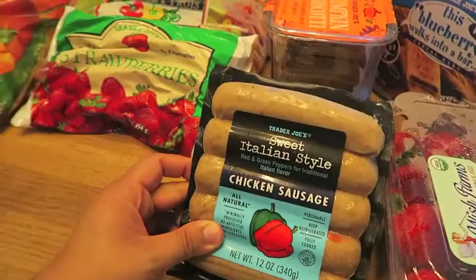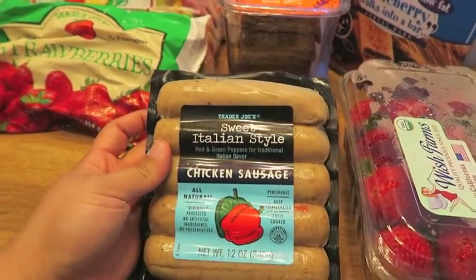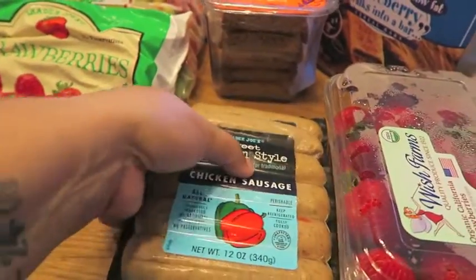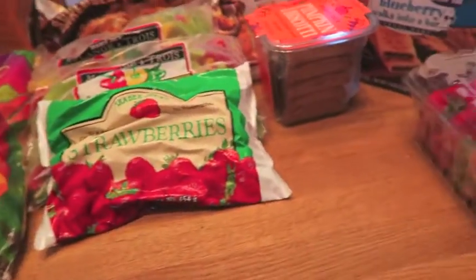Of course, I picked up some sweet Italian chicken sausage. I'm actually going to make these today sausage and pepper style on some sandwiches. We love these. I picked up two packs so my husband can have some for lunch tomorrow too.